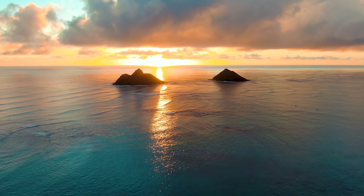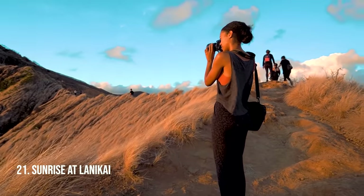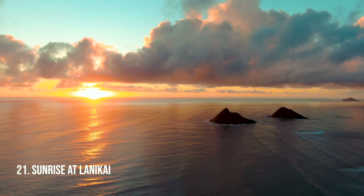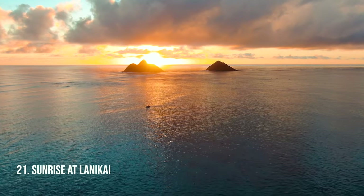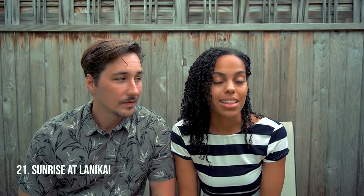Sunrise at Lanikai. You'll be hiking up this mountain in the dark, but as soon as the sun rises behind the two twin islands, the whole mountain, beach, and water turn yellow, orange, and pink. It's unlike any other sunrise you will see on the island, and that's why this one is in our top 25.